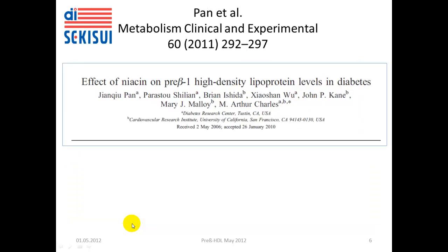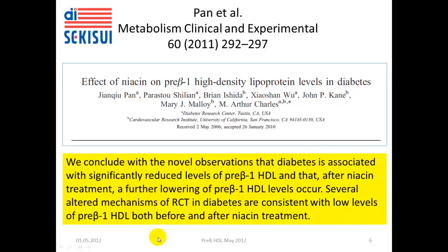The fourth publication is by Pan and colleagues, 2011. The authors analyzed diabetic patients and studied the effect of Niacin on pre-beta-1 high-density lipoprotein levels. They conclude that diabetes is associated with significantly reduced levels of pre-beta-1 HDL, and that after Niacin treatment a further lowering of pre-beta-1 HDL levels occurs, suggesting that different mechanisms may be responsible for this effect.